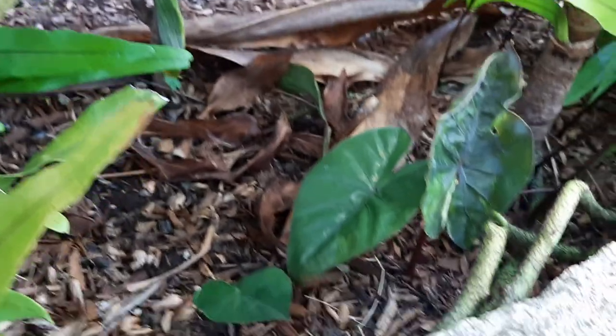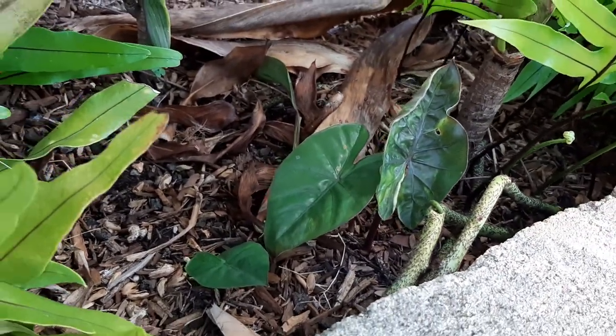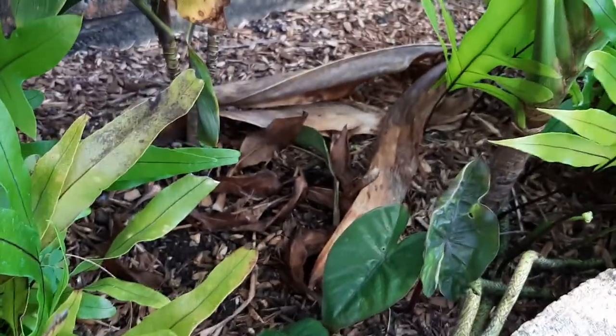Here's more of that Yucatan Princess that wasn't doing well elsewhere, so I'm putting them in different areas to see how they do.